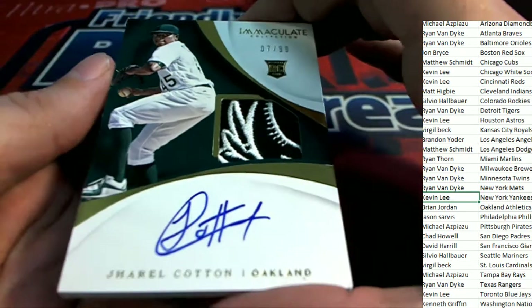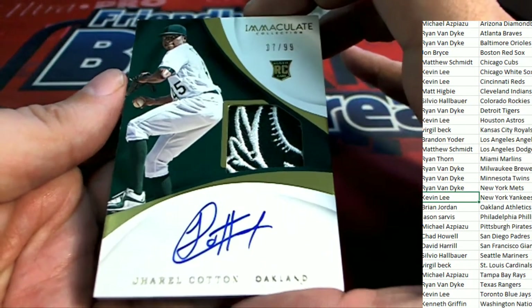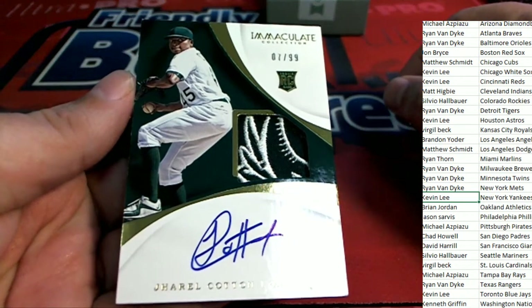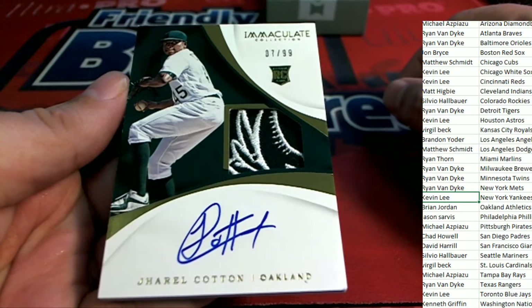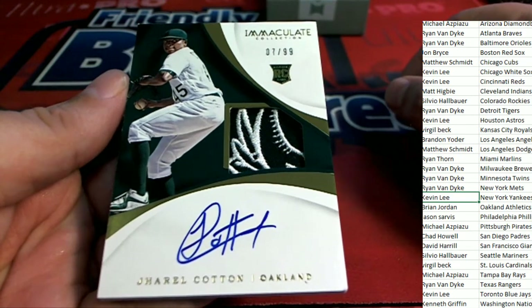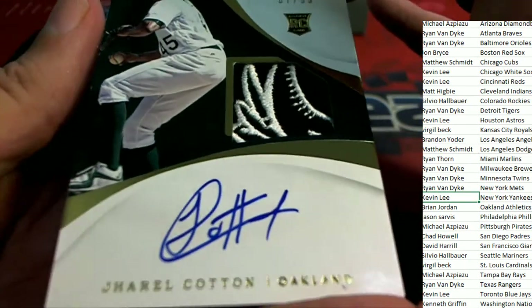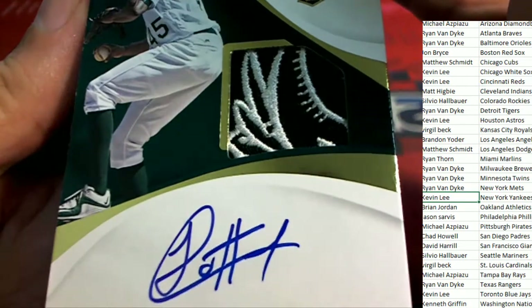Next up in the rip — the Oakland A's rookie card. We've seen this rookie. What a cool patch look. Oakland A's on-card auto for Brian J. — 7 of 99, Brian. Nice hit, very unique patch.